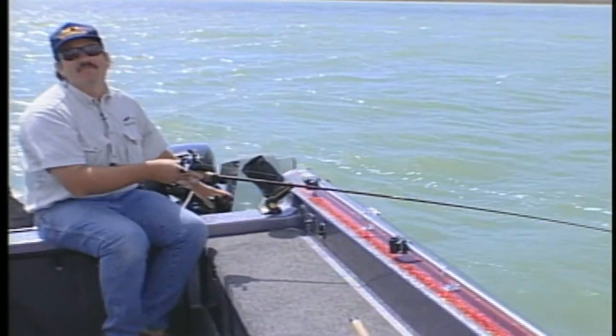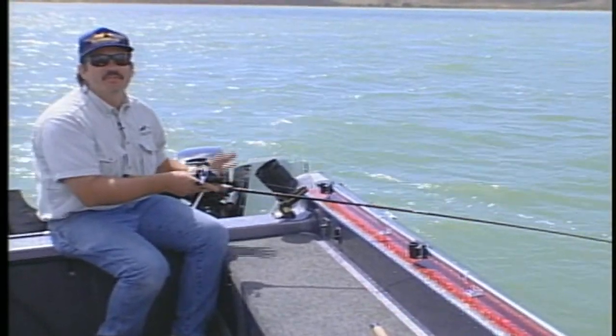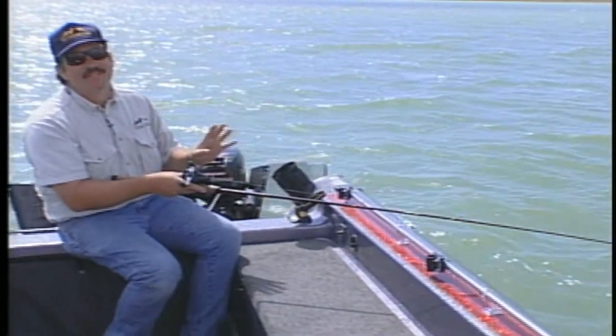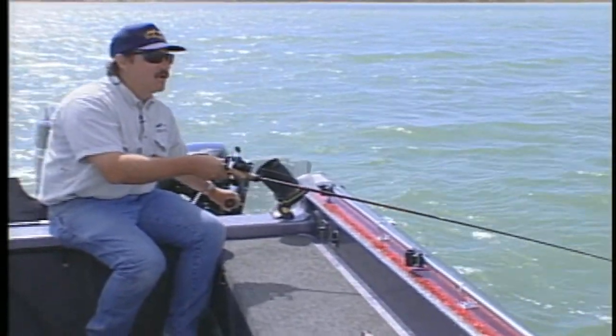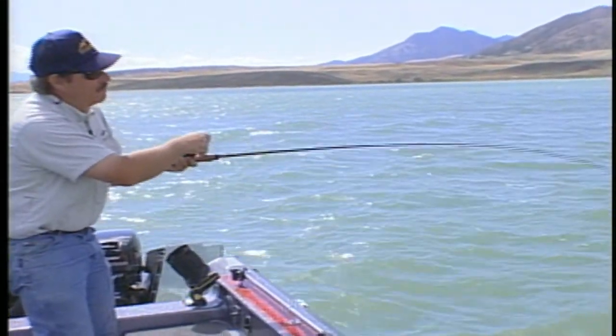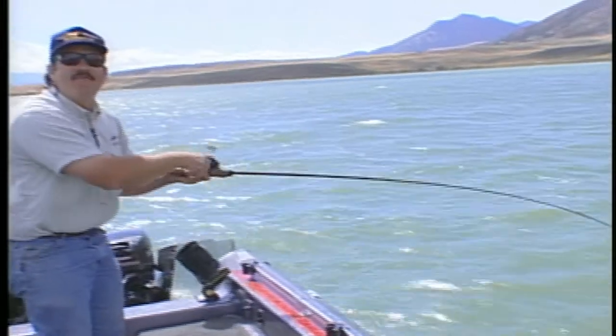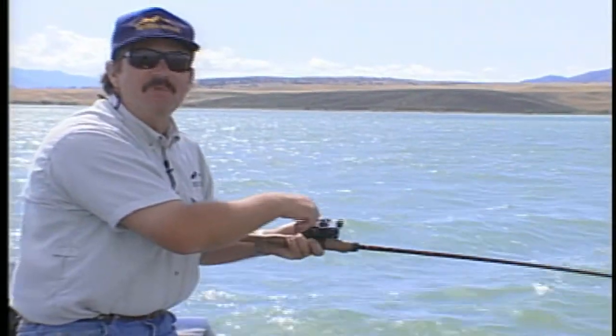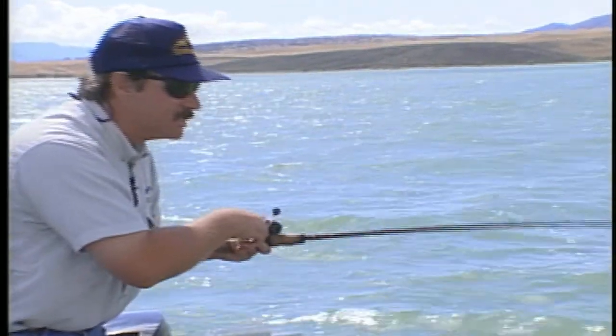Today we're fishing at Yuba Reservoir in Utah for giant yellow perch. I know the word giant and yellow perch seem to be contradictory, but hopefully today we'll do it right. We're going to show you. This is my seven and a half foot stiff walleye rod, and I'm going to show you a perch — these guys are unbelievably huge perch in this lake.